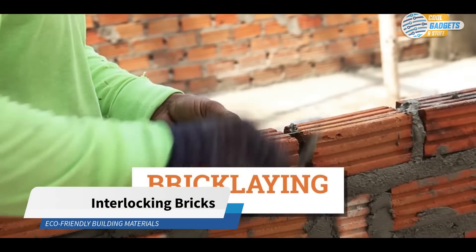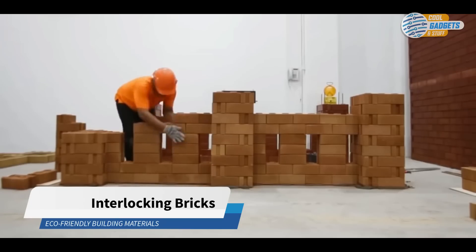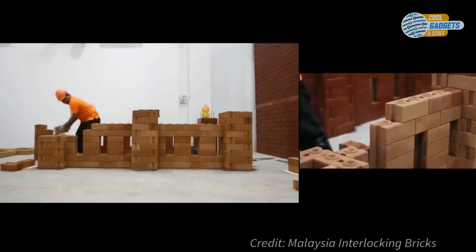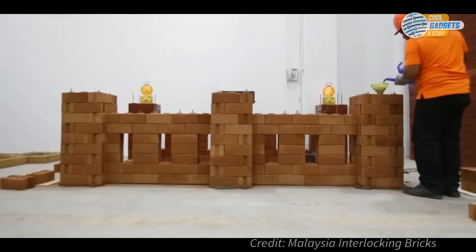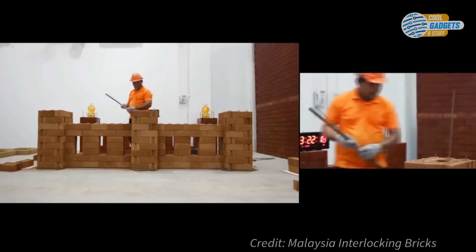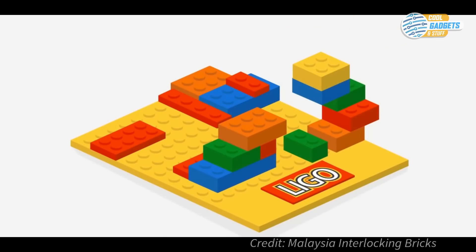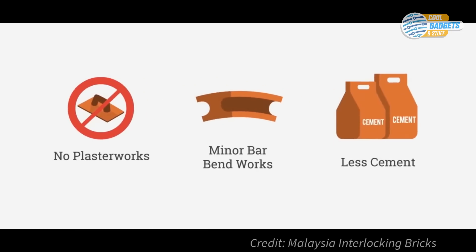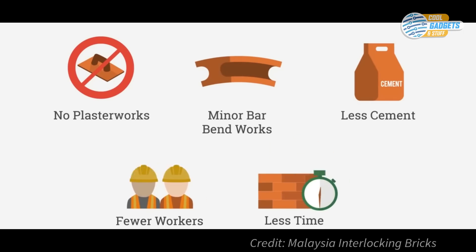The traditional way of bricklaying is slow, tedious, and costly. Interlocking bricks are designed to lock themselves to other bricks without the use of mortar, to form a structurally stable home. Just dry-stack the bricks, pour in an inexpensive mortar, and add steel vertically to reinforce the walls. It's a simplified brick and mortar concept, similar to stacking Legos. This system requires no plaster work, less cement, fewer workers, and is a lot faster to build, which equates to lower costs.